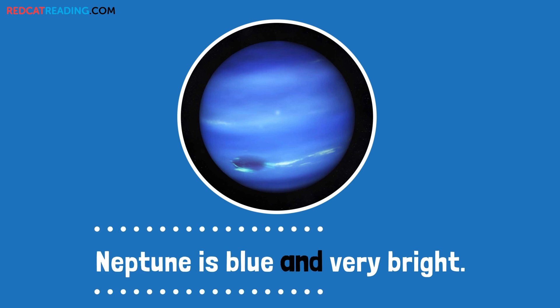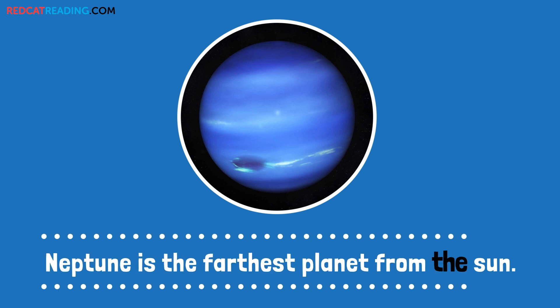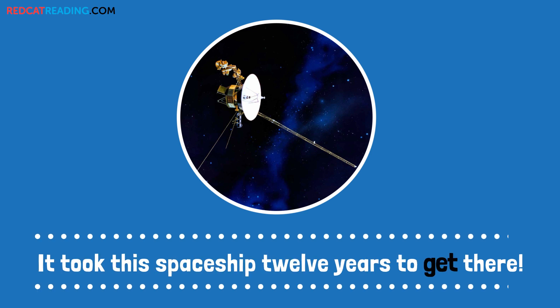Neptune is blue and very bright. Neptune is the farthest planet from the sun. It took a spaceship 12 years to get there.